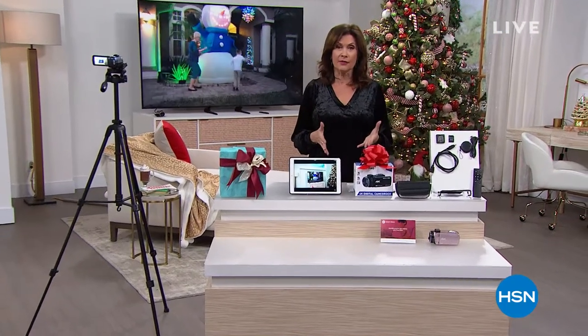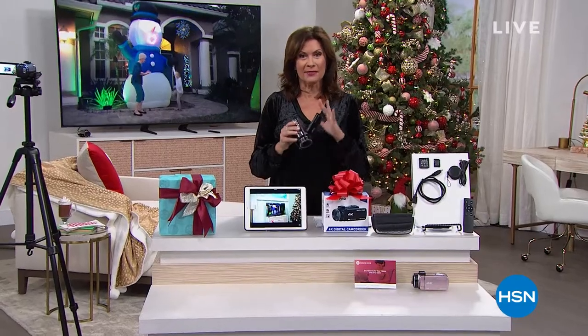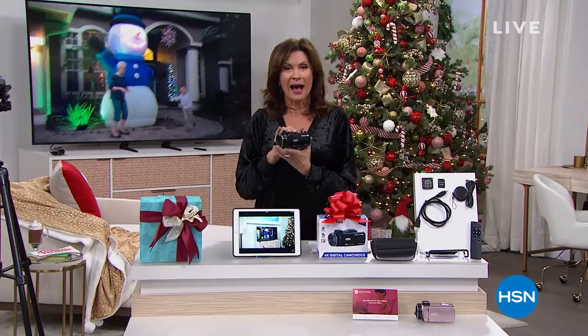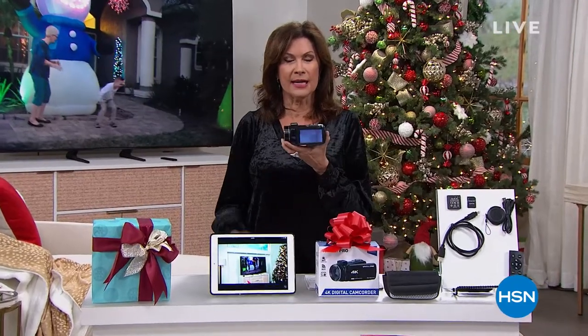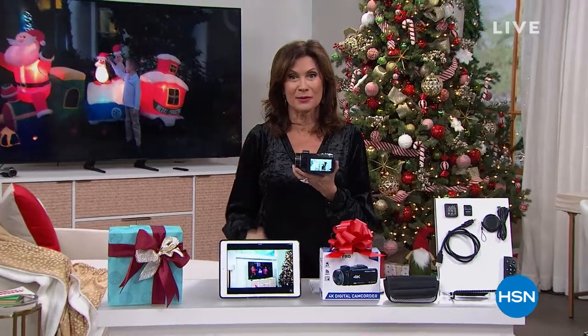A full presentation of that coming up, but first we're going to start off with another kind of camera. This is a camera I have never seen us offer anything like it before, because not only is it a camcorder, it's a camcorder that shoots in 4K. It is a camera that shoots 56 megapixel still shots, which is why at this crazy value we had to make it our Today Special.